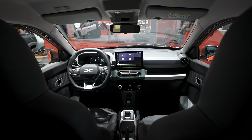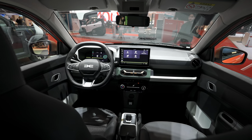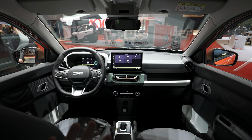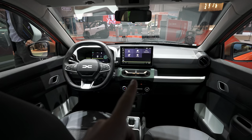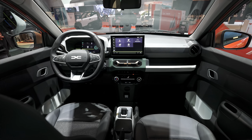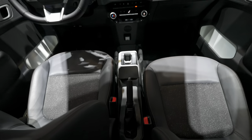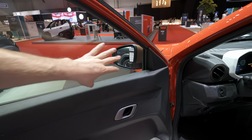Let me go to the front, where the biggest changes are. I really love the new dashboard — it looks very similar to the new Duster and like a proper premium car. I love the new steering wheel, the new digital cockpit, and the new digital multimedia system. The design looks really cool. The only thing I wish were different is the manual handbrake — for an electric car, I'd prefer a button.